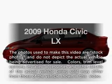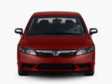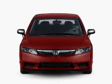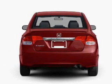Check out this 2009 Honda Civic. This is the set of wheels you've been looking for, with an efficient four-cylinder engine connected to a smooth-shifting five-speed automatic transmission. Premium wheels give a more luxurious look.